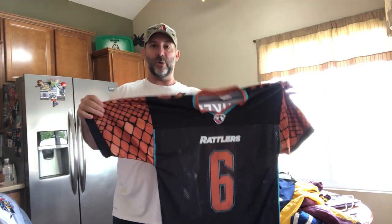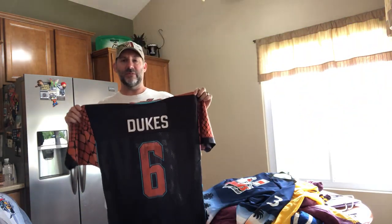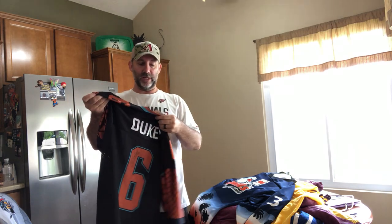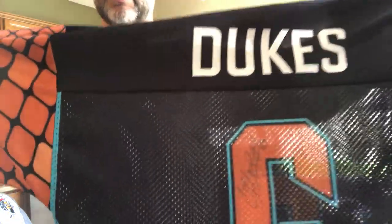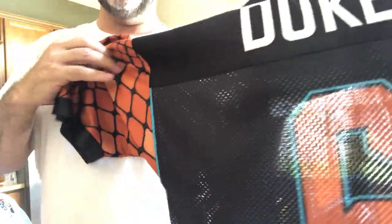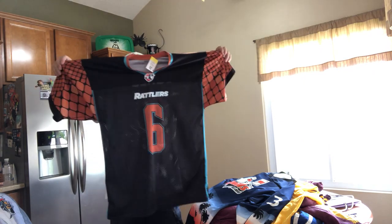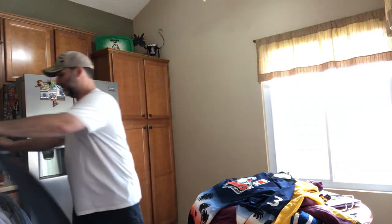We've got more Arizona-themed stuff. This is Arizona Rattlers, another Arena League team — you can see the logo right there on the collar. This is from Dukes, who was I think a defensive lineman. You don't usually see a defensive lineman wearing number six, but in Arena League they did some weird stuff. I paid a little more than I would have liked — it was marked $12.99, so I paid a little over $10. But it's autographed on there, which is kind of cool. I could get $30 to $40 out of it.